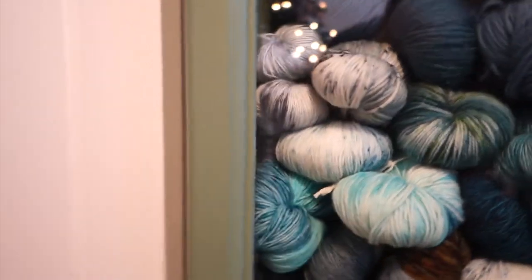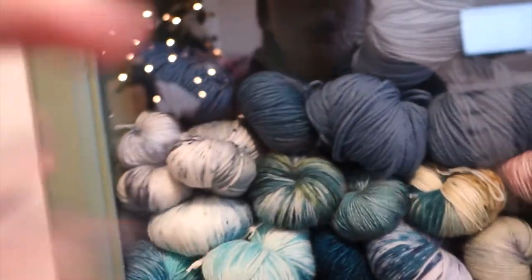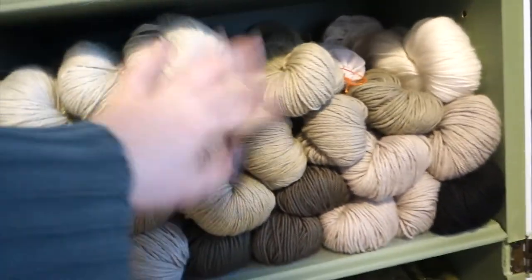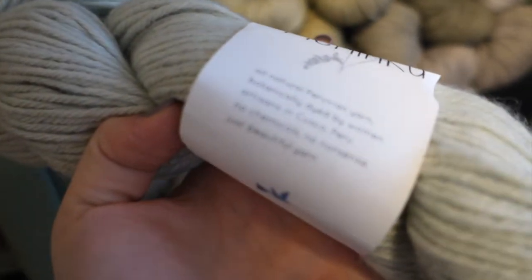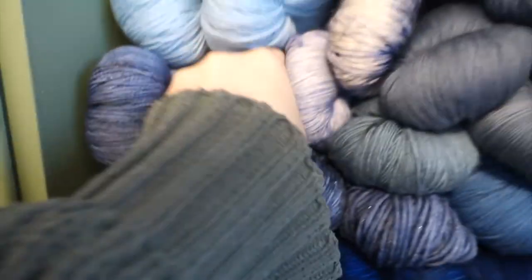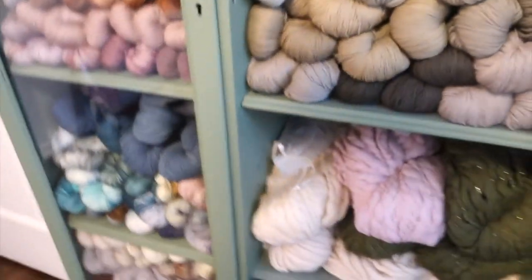These two skeins I got in Ireland but they're not Hedgehog — there's a yarn store, I think it's called This Is Knit, somewhere in Dublin, in the sweetest little open-area mall. If you ever go to Ireland, you need to go there. These grays are Hedgehog again — sweater quantity. This is more Pachinko yarn — all natural Peruvian yarn botanically dyed in Cusco, Peru. If you're a fan of We Are Knitters or Wool and the Gang, they have similar quality. These two blue skeins are Hedgehog as well, so yeah, I got a lot of Hedgehog while I was there.